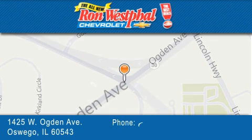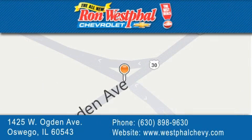If you have any questions, please visit our website, give us a call, or stop by our dealership located at 142.